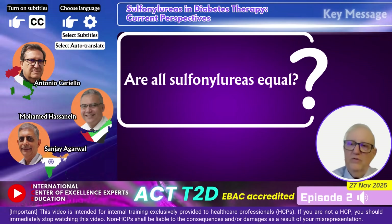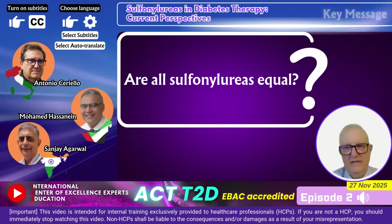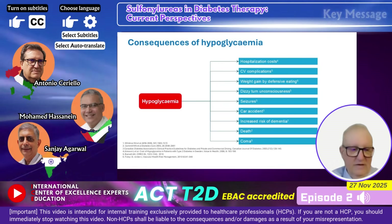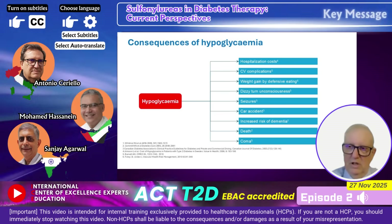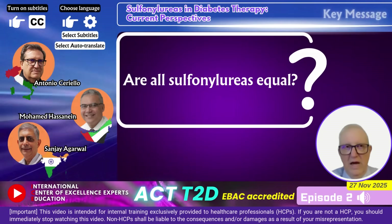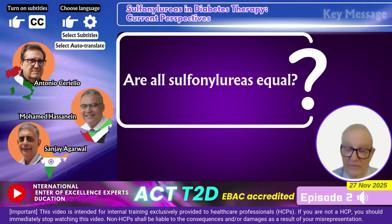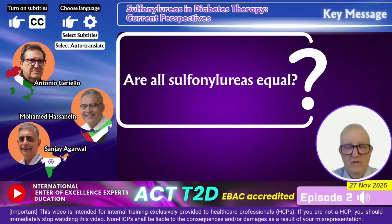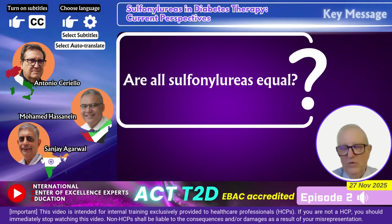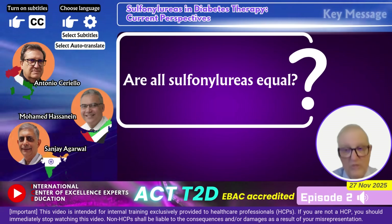One important topic covered is whether all sulfonylureas are equal. We have to remember that one of the most relevant side effects of sulfonylureas is the risk of hypoglycemia. Hypoglycemia can itself be a risk factor for cardiovascular disease — it is a very bad experience and can lead to premature demise. Much evidence from the GUIDE study, and findings from ADVANCE compared with ACCORD and VADT, show how good optimal glycemic control can prevent myocardial and cardiovascular complications in people with diabetes.